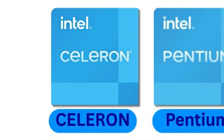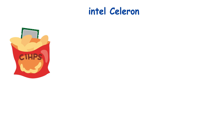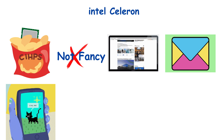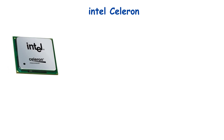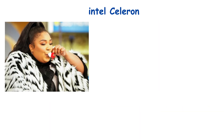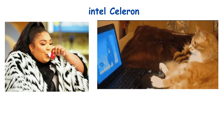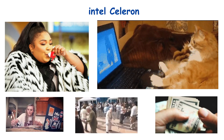Number 1: Intel Celeron — the entry-level starter pack. Meet the Celeron, the budget-friendly hero of the Intel family. Think of it as the potato chips of CPUs. Not fancy, but it gets the job done. Perfect for browsing, emails, and maybe binging cat videos, but don't ask it to handle 4K gaming or heavy video editing — it'll politely decline. Celerons usually come with two to four cores, low clock speeds, and minimal cache. They sip power like a tiny espresso cup, so your old laptop battery might actually last a whole Netflix marathon. Ideal for students, grandparents, or anyone who just wants a computer that works without burning a hole in your wallet.